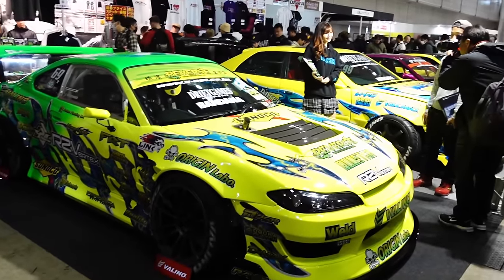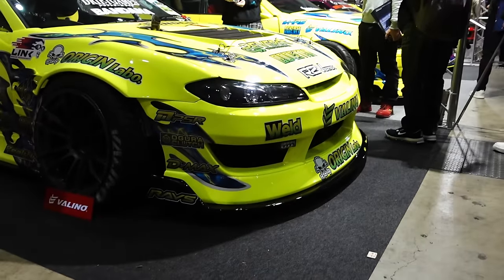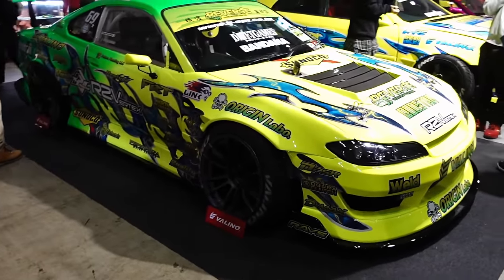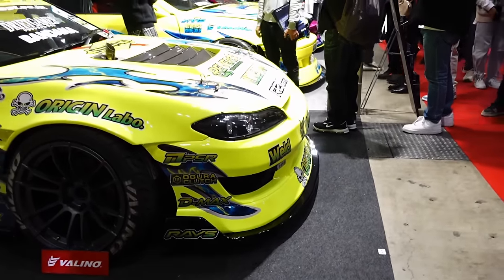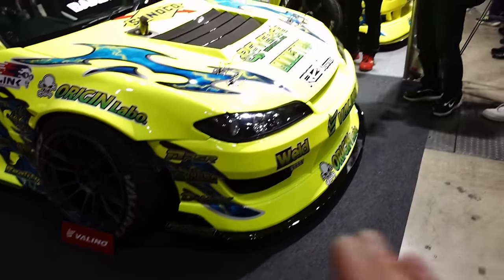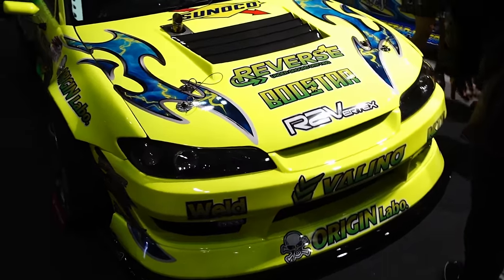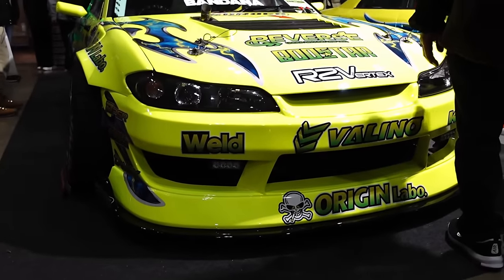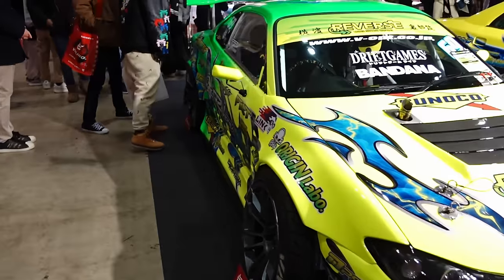Reverse S15, JZX next to it, S13 next to that — all of them sporting the new Driftline Aero. I don't want to say it's inspired by BN, but for explanation sake it has a BN-ish look. It's kind of a hybrid of their aggressive Euro-style aero and BN. Really cool, really clean. Nice to see them get away from all the extra little vents and canards on the front bumpers and side skirts recently. Traditional clean look to it.